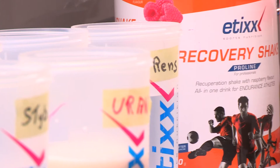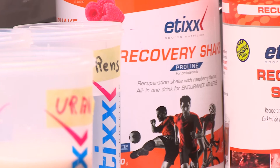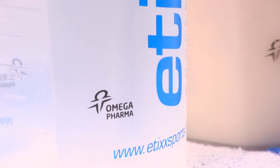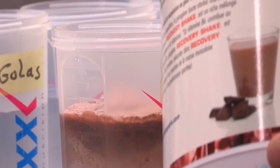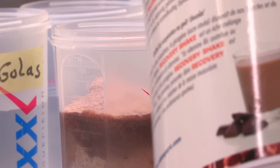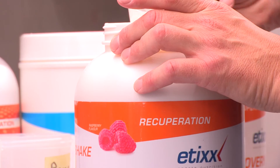The recovery shake they get straight after the finish has two main purposes. First of all, to give back the amount of calories they need — that's why it's around 60% sugar. It's a mixture of carbohydrates that help the body restore and fill up their energy resources. The second and really important part is the protein in it — a very good mixture of amino acids and proteins in this recovery shake. Because of this, the muscles get all the proteins and amino acids they need to recover and be able to perform the next day.